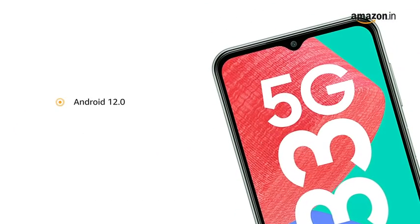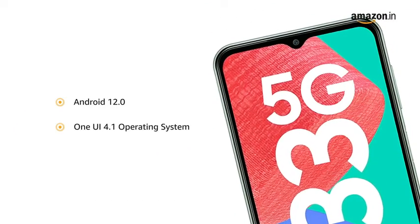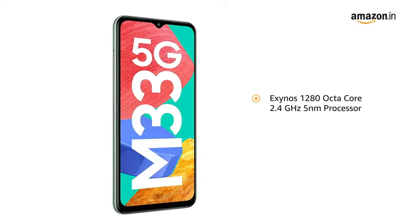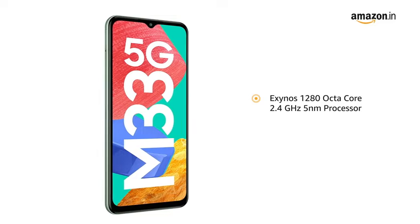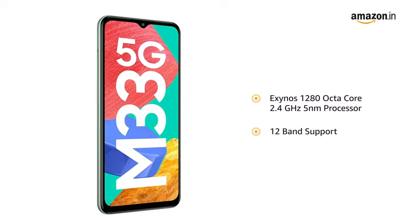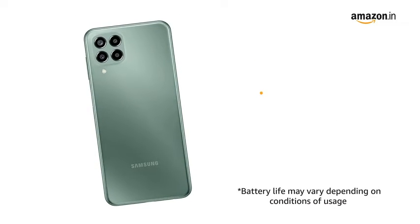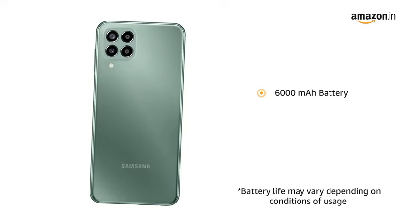The phone runs the latest Android 12.0-based One UI 4.1 operating system. It is powered by an Exynos 1280 Octa-Core 2.4GHz 5nm processor with 12-band support for a true 5G experience, and backed by a 6000mAh battery.